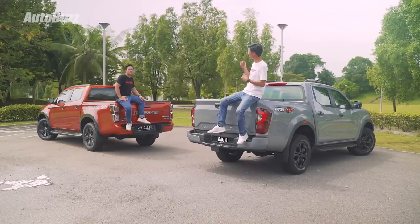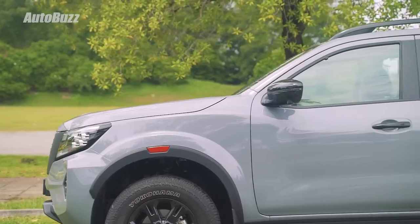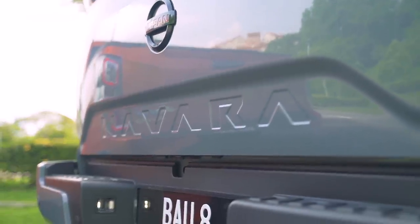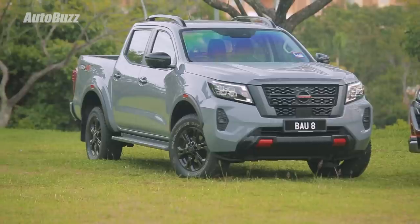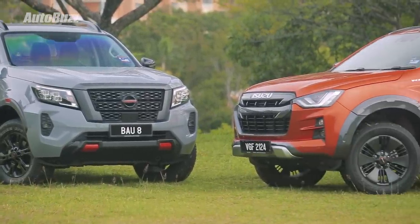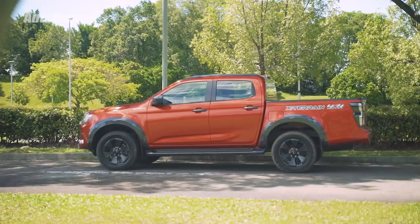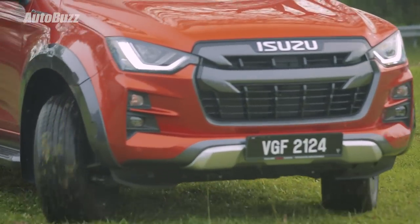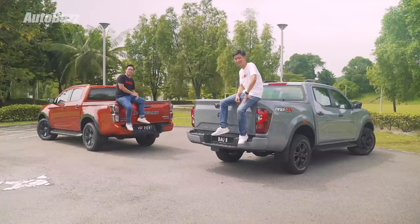As for the looks, both have their own appeal. The Navara looks tough without trying too hard, and with its square block look, it just has more presence — especially with this colour. On the D-Max, it's definitely more modern looking compared to its predecessor. It's aggressive without being too shouty. While the orange colour might not be for construction, it's trendy enough for young people to want to drive it to the office. The Navara's colour, though, looks like primer — like it's not even painted.